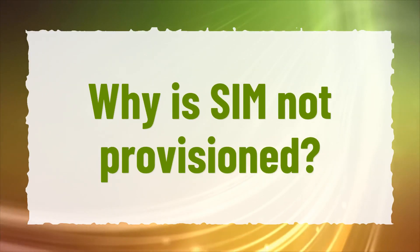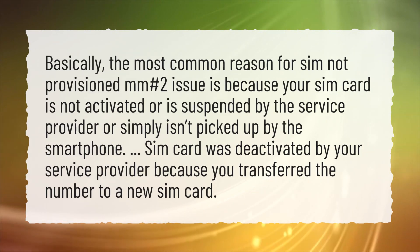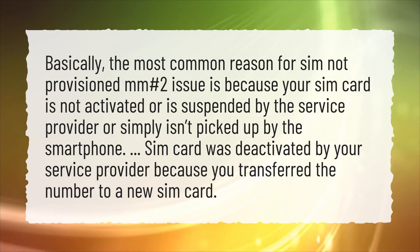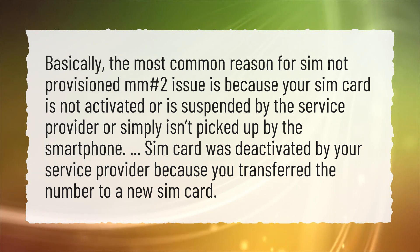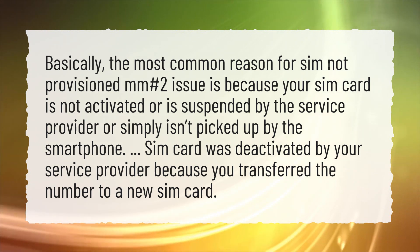Why Is SIM Not Provisioned? Basically, the most common reason for the SIM Not Provisioned MM No. 2 issue is because your SIM card is not activated, is suspended by the service provider, or simply isn't picked up by the smartphone. Another cause is that your SIM card was deactivated by your service provider because you transferred the number to a new SIM card.